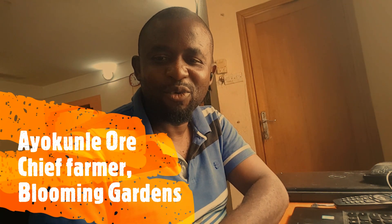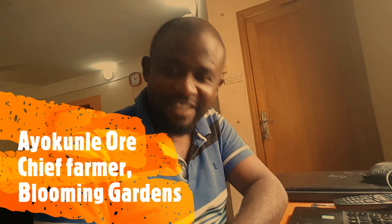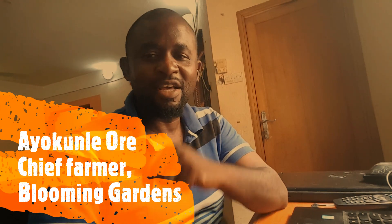Hi, this is Ayokule from Blooming Gardens. Today is the 14th of March 2020. I'm not on the field today. I sent a video out on my timeline yesterday about some of the challenges that a few farmers are having right now, especially those growing cucumbers. I'm in Lagos, Nigeria, and it's been relatively hot in the last couple of weeks, and I've noticed a lot of farms are having these challenges.